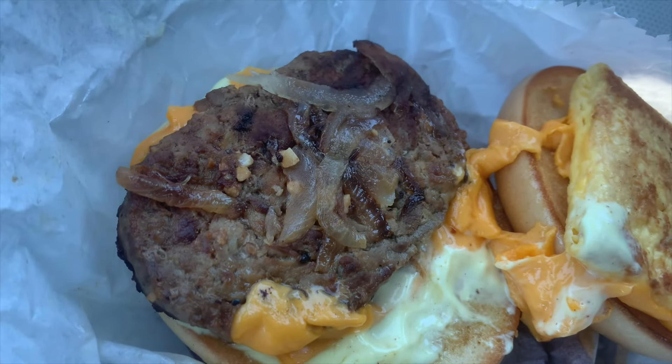I'd give this a 9 out of 10. Absolutely delicious — just short of a perfect 10. So, 9 out of 10 on the McDonald's steak, egg, and cheese bagel. Thank you for watching — please give me a like and subscribe, and I'll catch you next time.